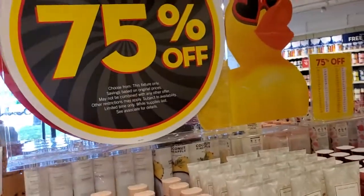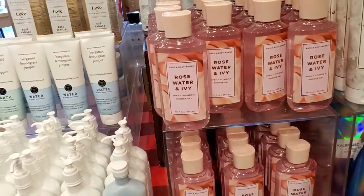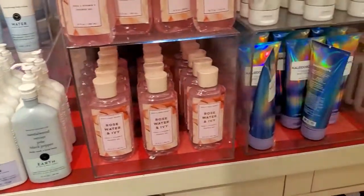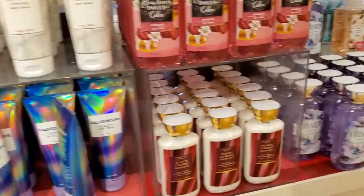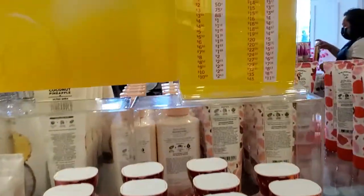These are some of the 75% off items. Rosewater, Air, Earth, Water, Kaleidoscope, Black Cherry Millet, White Jasmine, Sorbetter Parakeet, Frosted Snowflakes. These are the prices.